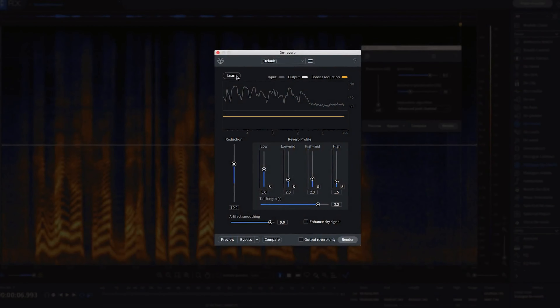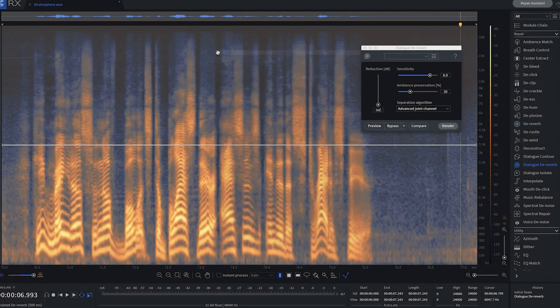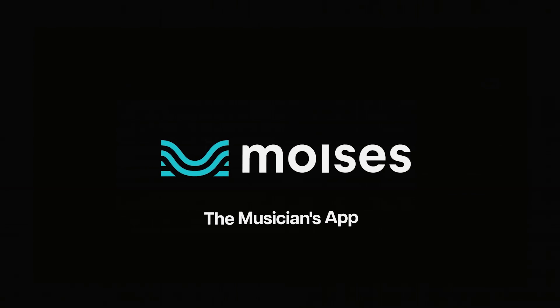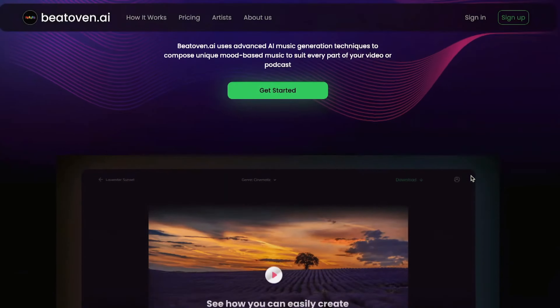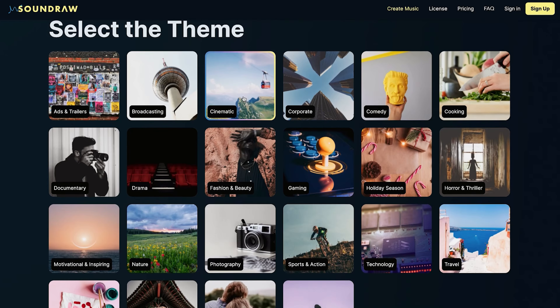iZotope's RX collection is another game-changing plugin for all your favorite editing apps. I personally swear by the RX plugin, especially the reverb removal for taking out unwanted reverb from voices. And if you're looking to separate music from vocals, you have two powerful options: Moises and Fader. These two tools are insanely good. There are also some great websites that can help you create music from scratch, such as Boomy and SoundDraw.